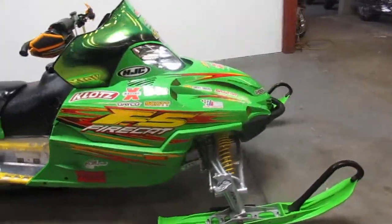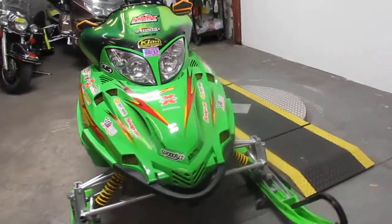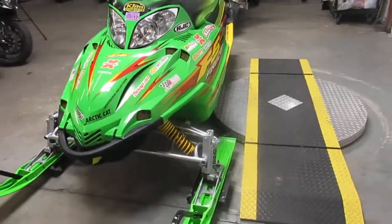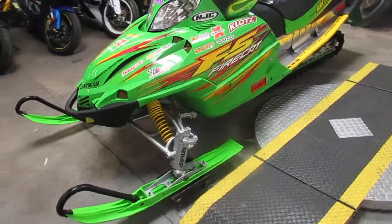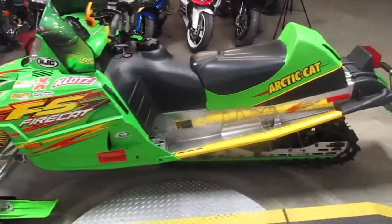Hey guys, it's Approval Powersports here doing some videos on our used sleds. Riding season's right around the corner. Sounds like we're gonna have a great winter. We're doing a video on the 2003 Arctic Cat Firecat F5. We got this thing priced right at $1,500, so it won't be here long.